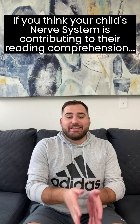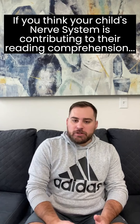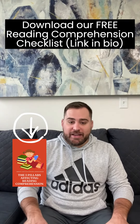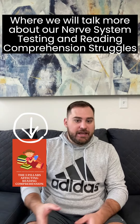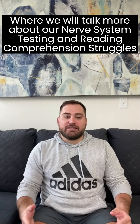If you feel like this could be why your child is struggling with reading comprehension, download our new free checklist. It's called the Three Pillars Affecting Reading Comprehension, where we talk more about this nerve system testing, how to get your nerve system tested, and what to do if it shows that you are in a chronic fight or flight state affecting their reading comprehension. Go ahead and download that checklist today.